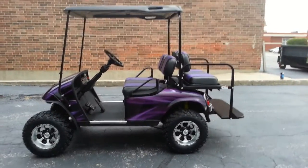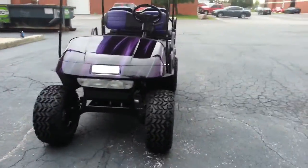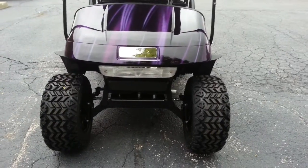It is black throughout — it is not painted. Again, it's a factory Easy-Go drop-axle lift kit. We've installed some fender flares as well.